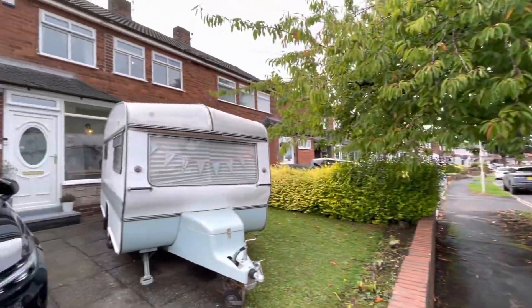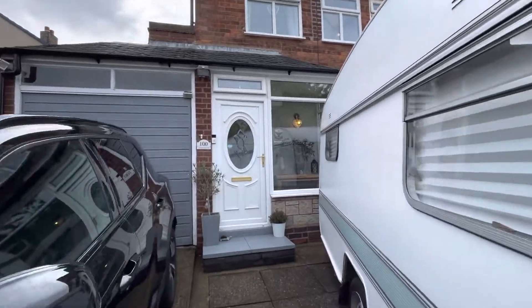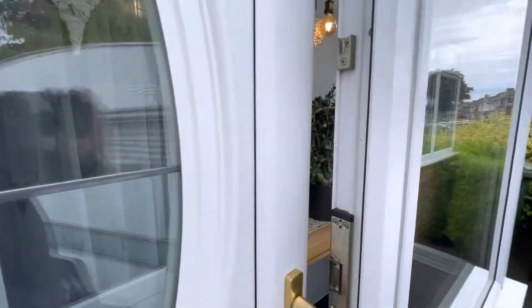This is Willisbrook Road, number 100, in this sought-after tree-lined road. This very well-presented home, as you can see with the caravan and the car, plenty of parking space at the front.